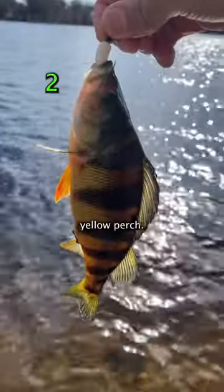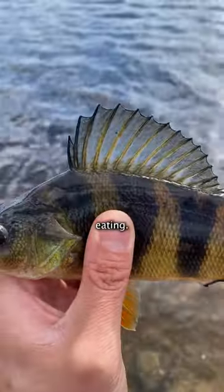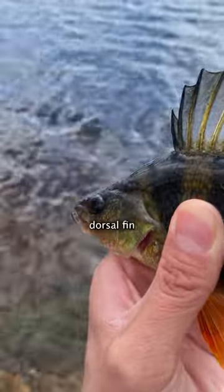Nope, that's a perch. Next up was this yellow perch, another cold-water fish that's delicious eating. And when they feel threatened, they throw up this giant dorsal fin and they flare out their gills that have spikes on the ends.